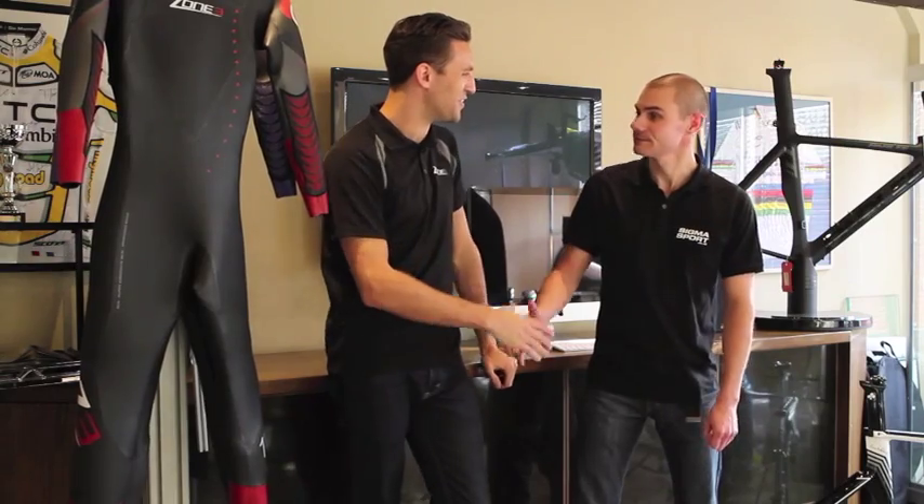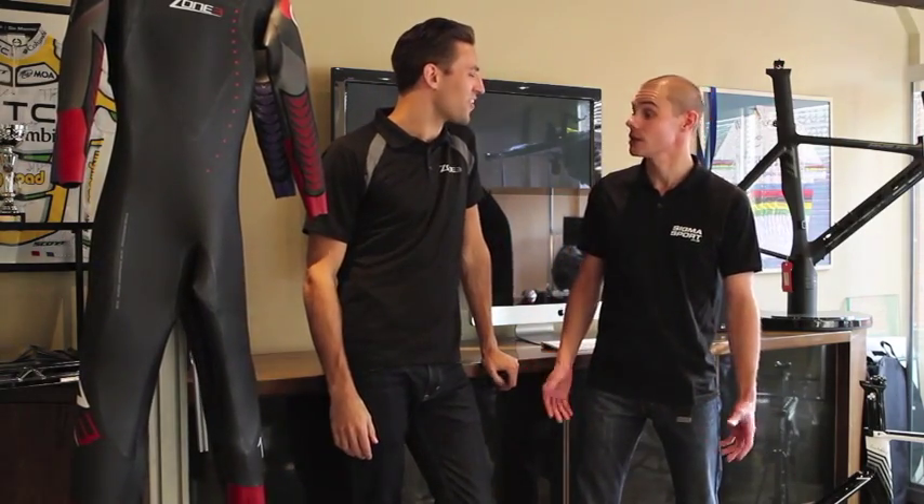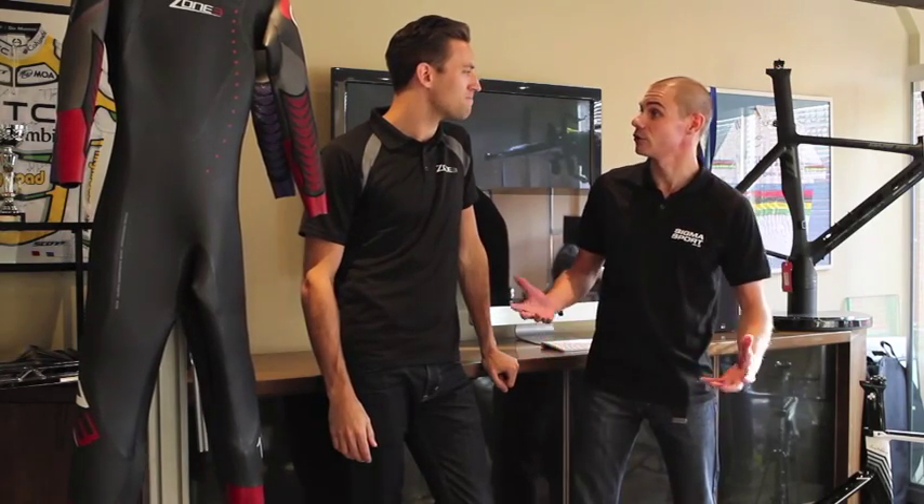Hello James. Hi, how are you doing? I've got a couple of customers looking at some wetsuits. So what type of wetsuits have we got on offer today?